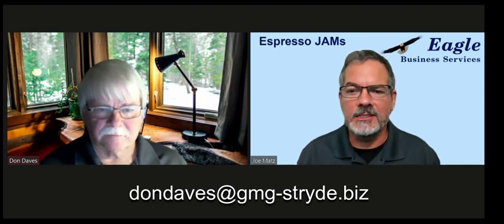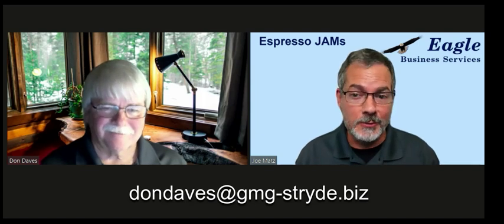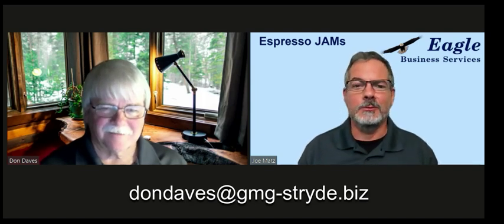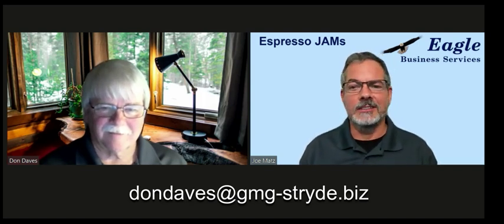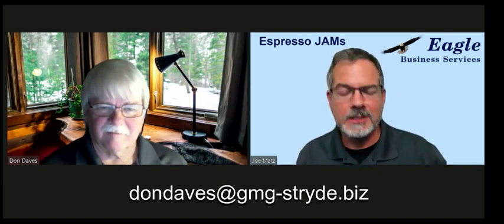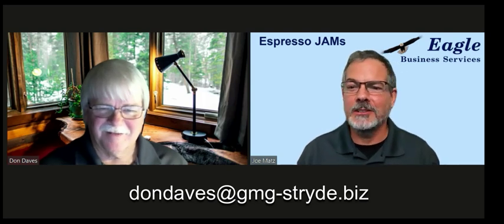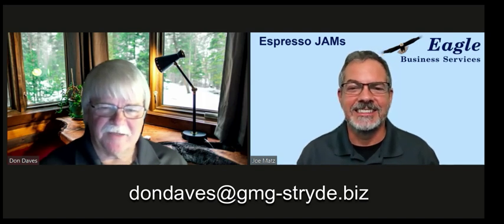That's fantastic, Don. I sure appreciate you being here today, and I know our listeners do also. Guys, get in touch with Don. If you haven't had a cost segregation study, get in touch with my buddy Don. Great to have you here, man. Happy holidays. Happy holidays, Joe. Thank you very much for your time. I appreciate it.